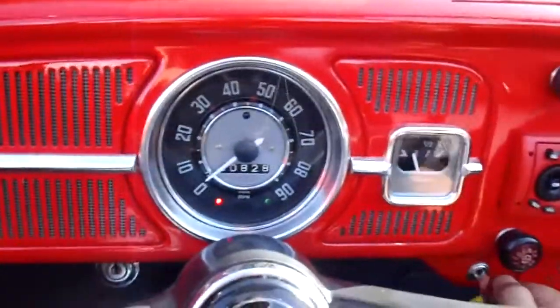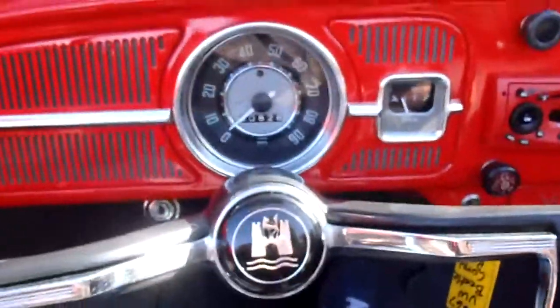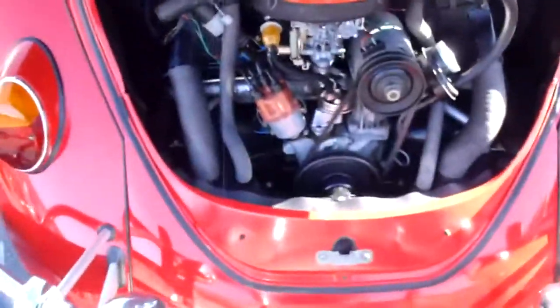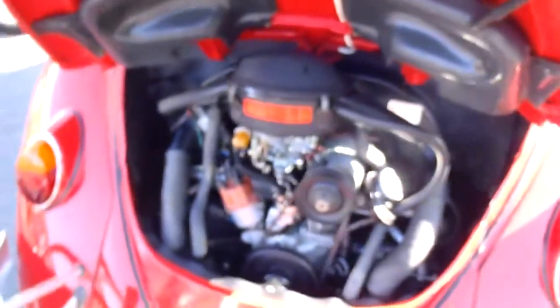Go ahead and fire this one up for you. [engine starts] A little Volkswagen horn. Chitty chitty bang bang — not a lot of horsepower, but just a little cruiser.